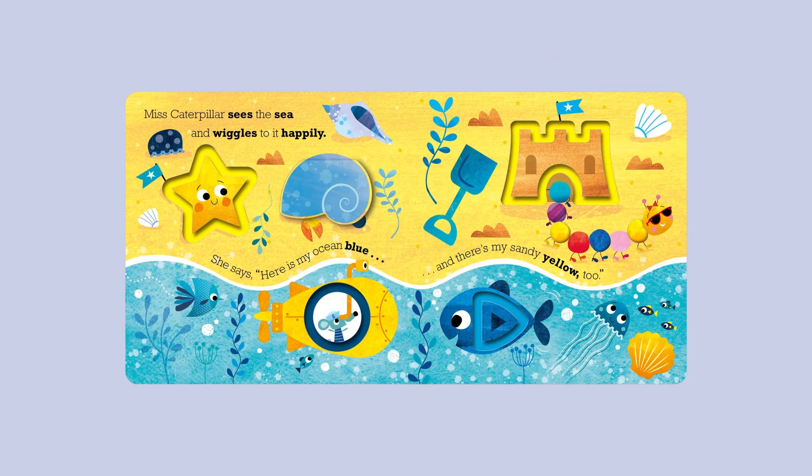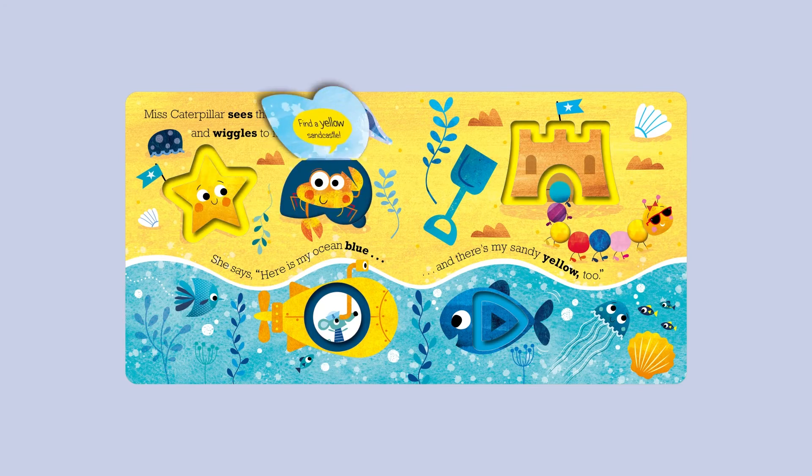Miss Caterpillar sees the sea and wiggles to it happily. She says, "Here is my ocean blue. And there's my sandy yellow, too." Find a yellow sandcastle!